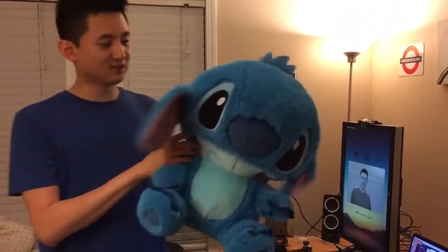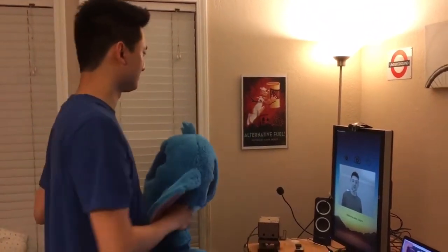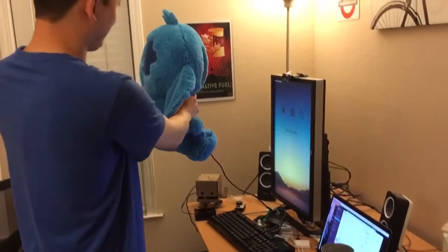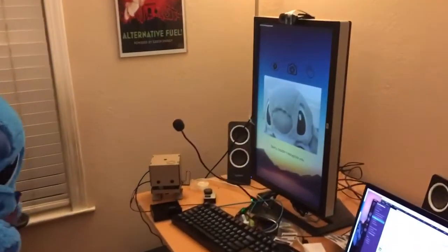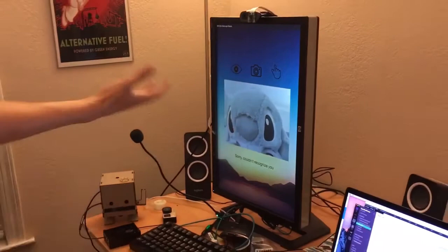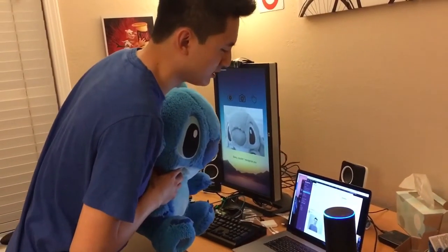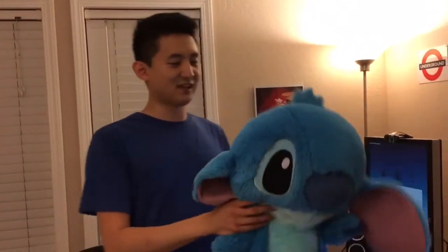This guy here is Stitch from Lilo and Stitch, and here's what happens when he tries to get in. Jarvis, recognize me. Sorry, I do not know who you are. Boom — my robot says we do not know who you are, the picture shows up, and now if I go back: Alexa, start Kali. Welcome to Kali, please log in to continue — denied, just like before.